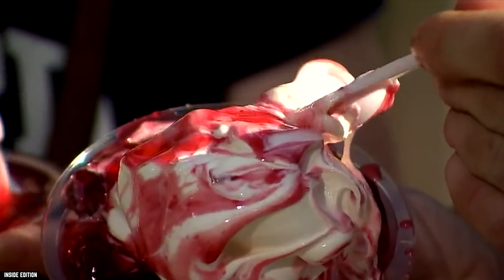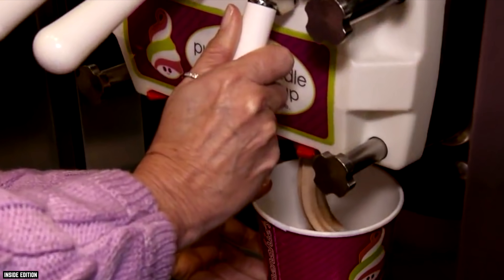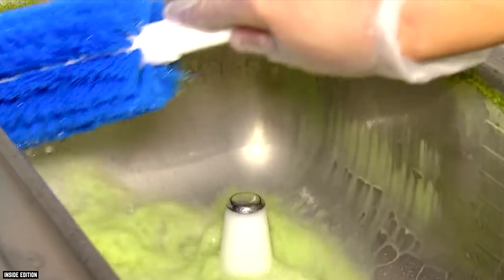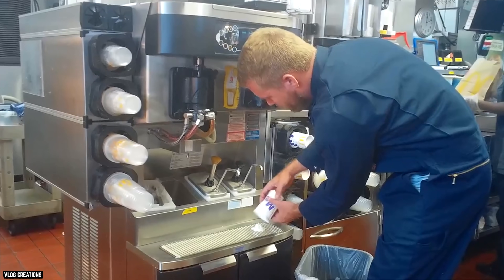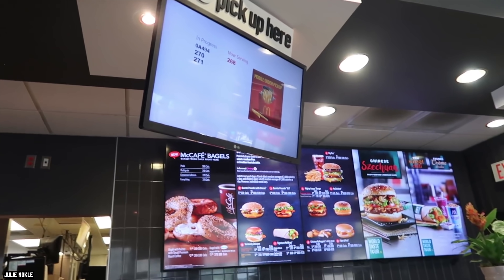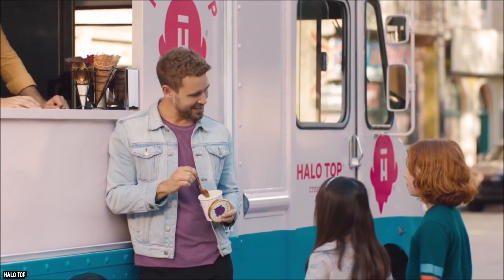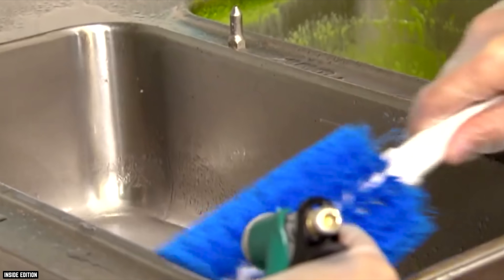As many former employees from various fast food restaurants serving ice cream have attested, the machines aren't cleaned as often as they should be — at least not at every location — which often leads mold to grow like wildfire in both the liquid mix and the walls of the machines. A former shift supervisor at a fast food place even said that, to this day, she still refuses to eat anything ice cream at a fast food place, from soft serve to milkshakes, because she's still shaken up about the things she saw back in her working days. According to her, the owner's fix was to scrape off a layer of mold and spray some Clorox on it.